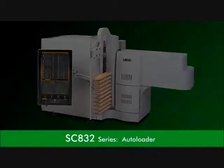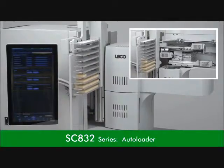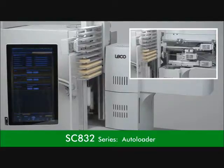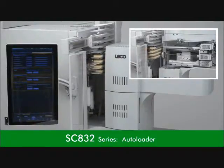We are happy to announce the recent release of the 832 Autoloader, available now for automated analysis of up to 100 samples. The Autoloader provides seamless automation with a rugged design for improved walk-away time and minimal maintenance, making it the perfect solution for high-throughput laboratories.